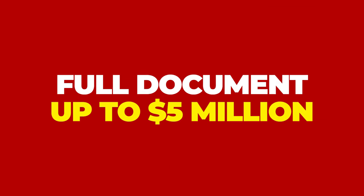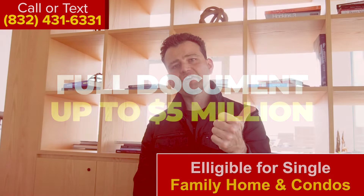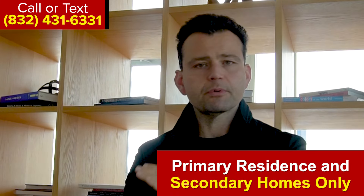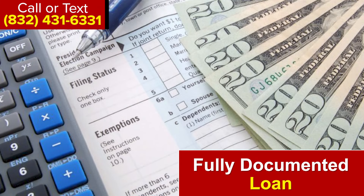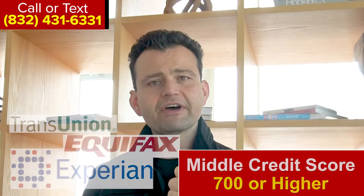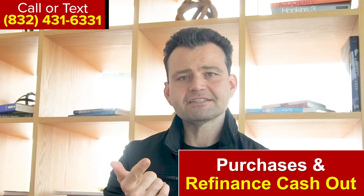The fully documented super jumbo goes up to five million dollars, up to a maximum loan-to-value of 80 percent. It's eligible for single family homes and condos, and it's for primary residence and secondary homes only — investment properties are not allowed. It requires two years of tax returns or W-2s, a maximum debt ratio of 43 percent, and a middle credit score of at least 700 across Equifax, TransUnion, and Experian.